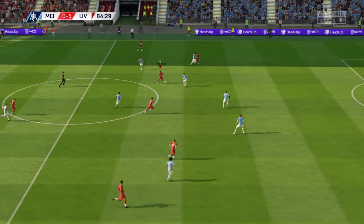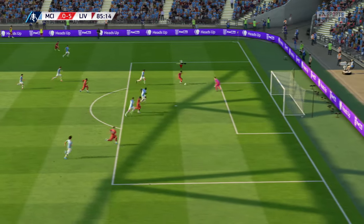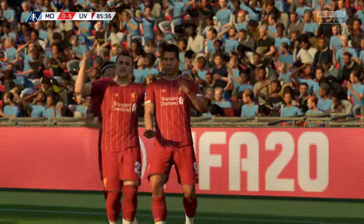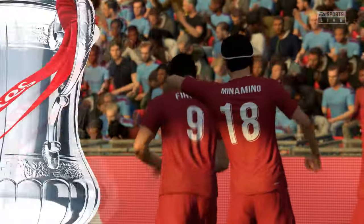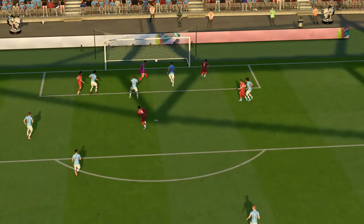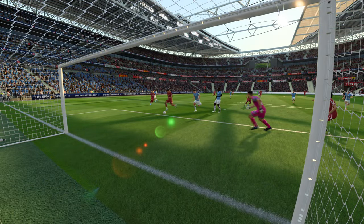Roberto Firmino — Wijnaldum with excellent vision, played in the clear. It's an empty net — two for him today, and his team are benefiting from his sharpness in front of goal, knocking the ball into the back of the net. Well, it was a gift — strikers dream about moments like this, a tap-in. Not often that you do get what is literally an open goal, and he wasn't going to miss it.